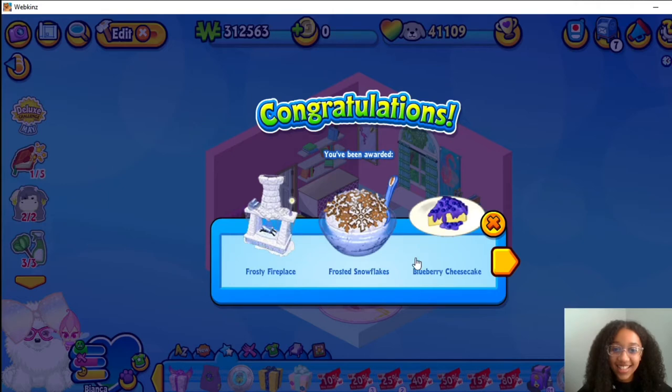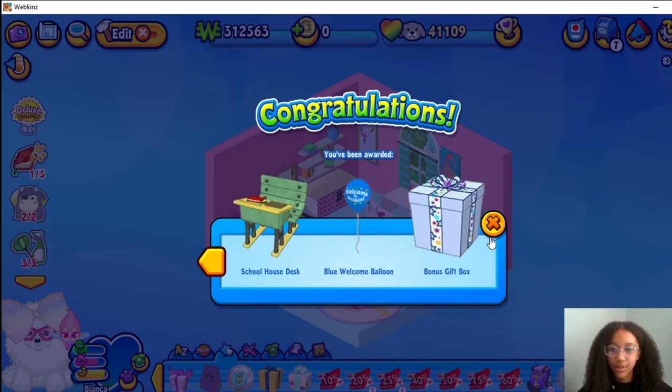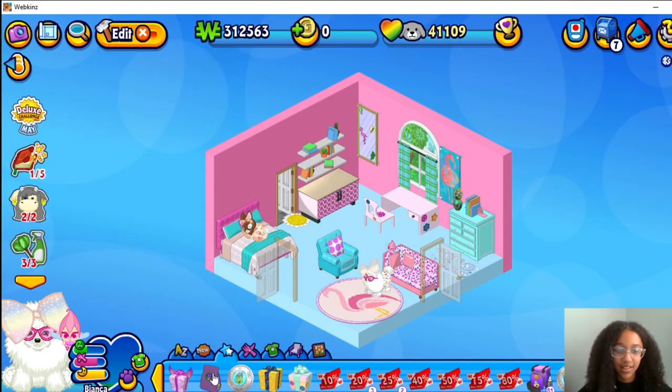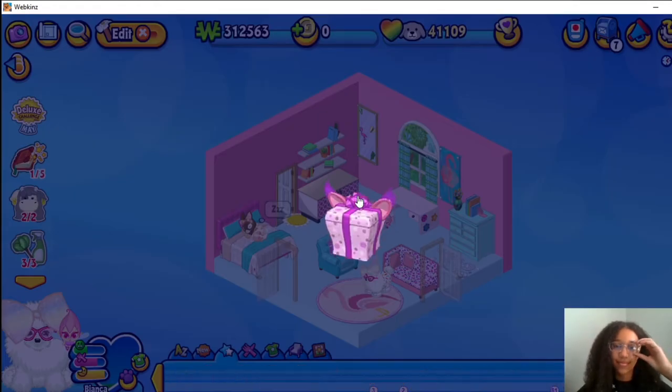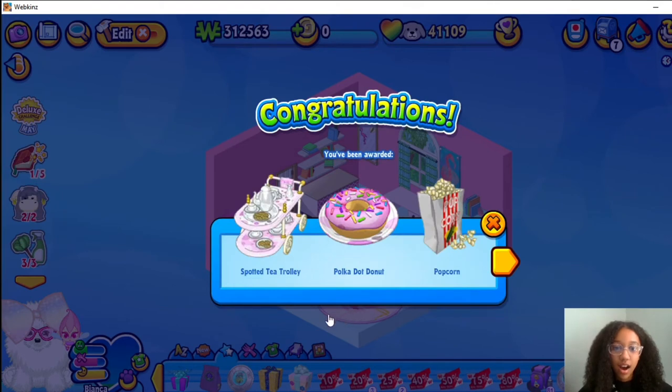Frosty Fireplace, Frosty Snowflakes, Blueberry Cheesecake, Schoolhouse Desk. We won't learn about a skip box, and how many bonus skip boxes — Polka Dot and Striped Bobcat. That is so cute.